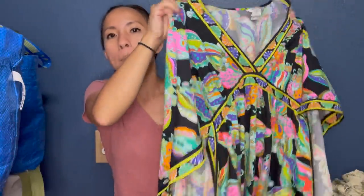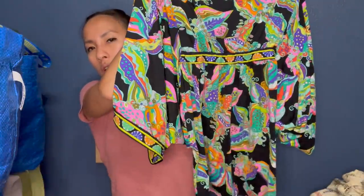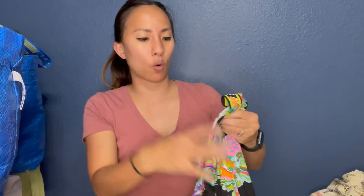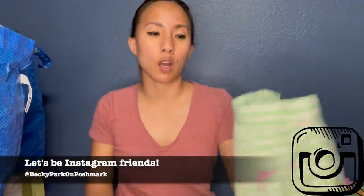Jiwon found this — it's the brand Trina Turk, which retails for a ton. To be honest, Trina Turk clothing pieces don't resell for a ton even though they retail for a lot. But this is a beautiful kimono top — it's like a jersey knit, size large. It's going to photograph so beautifully. I'm hoping I can list it for at least $50. It's like the perfect thing for people traveling to tropical locations. By the way, if you see anything you're interested in this haul, the easiest way to reach out is Instagram DM — my handle is beckyparkonposhmark.